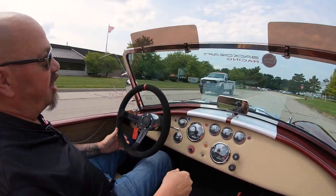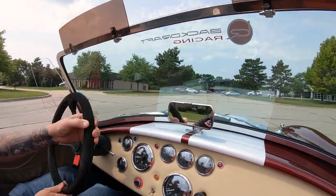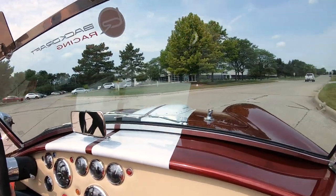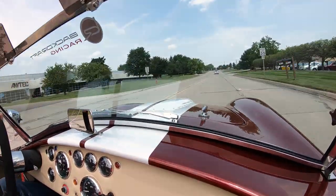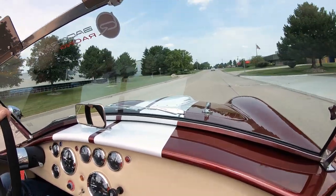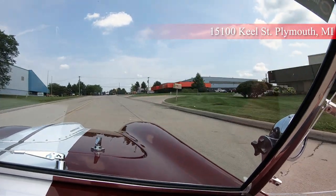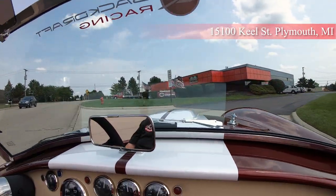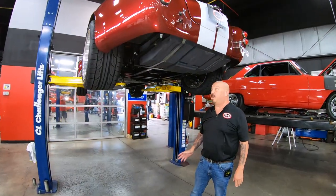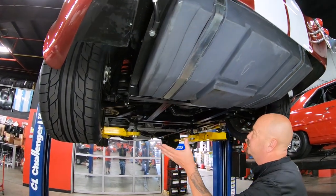Now we're about to do something nobody does to every vehicle — at Vanguard, every vehicle goes on the lift so we can show you just how nice the bottom side is. We're headed back to the shop right now to show you that. We're right here at 15100 Keele Street in Plymouth, Michigan. Don't forget we're close to the airport if you've got to fly in. We're underneath the Backdraft now and man it is clean under here — look at the paint on that frame.